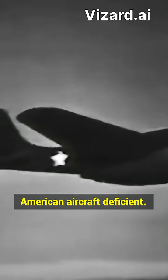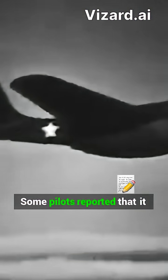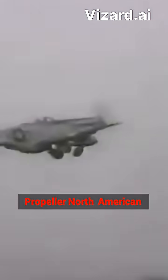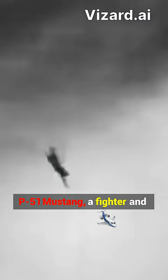The Royal Air Force found the American aircraft efficient, though pilots reported that it had somewhat unfavorable performance when compared to the jets they had already been using. In fact, the AeroComet also performed worse than the propeller-driven North American P-51 Mustang, a fighter and bomber.